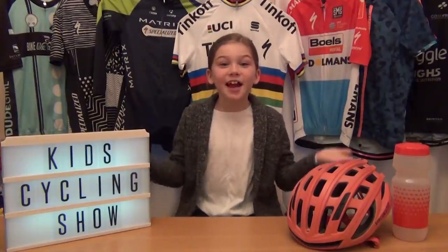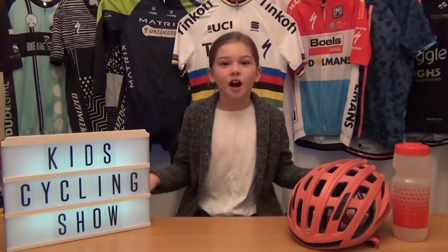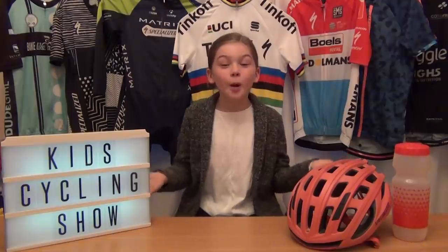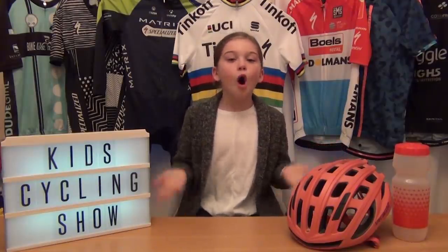Hello and welcome to the second episode of my kids cycle show. Just before I start, I want to give a massive congratulations to Peter Sagan for winning the Paris-Roubaix today. Now back to the show.